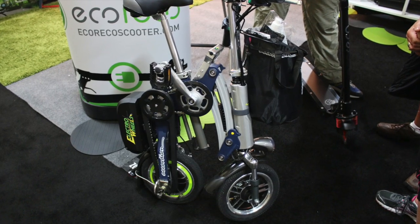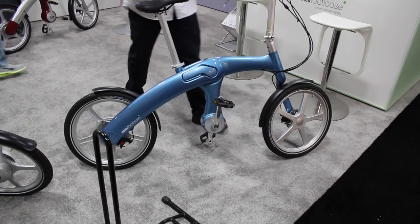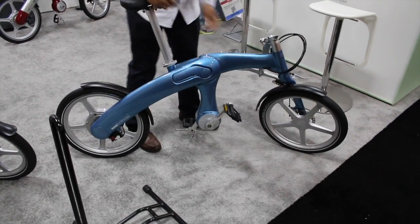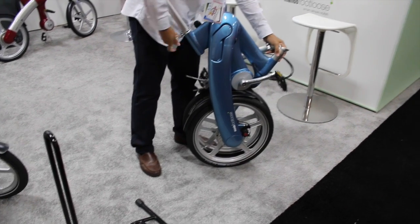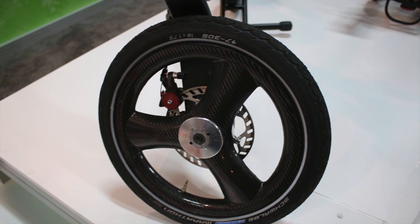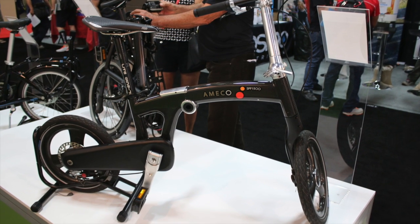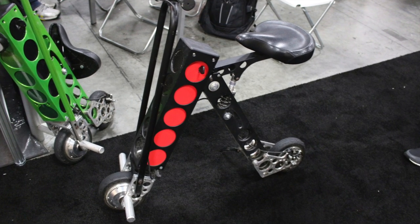Look how small this little tiny folding bike was — that was just cool. So how long does it take to fold up? And of course, everybody had to have a motor attached to their small folding bike. Here's a pretty cool looking one. This little electric bike can fold up into a backpack.